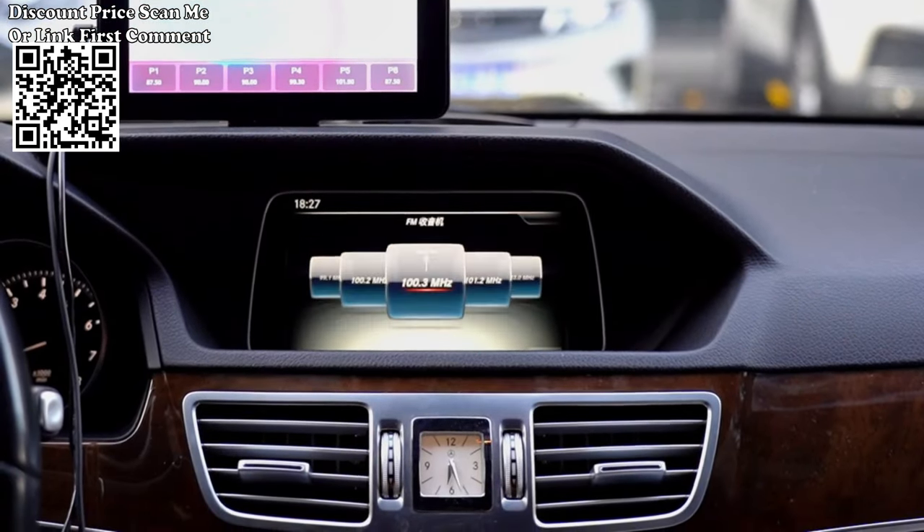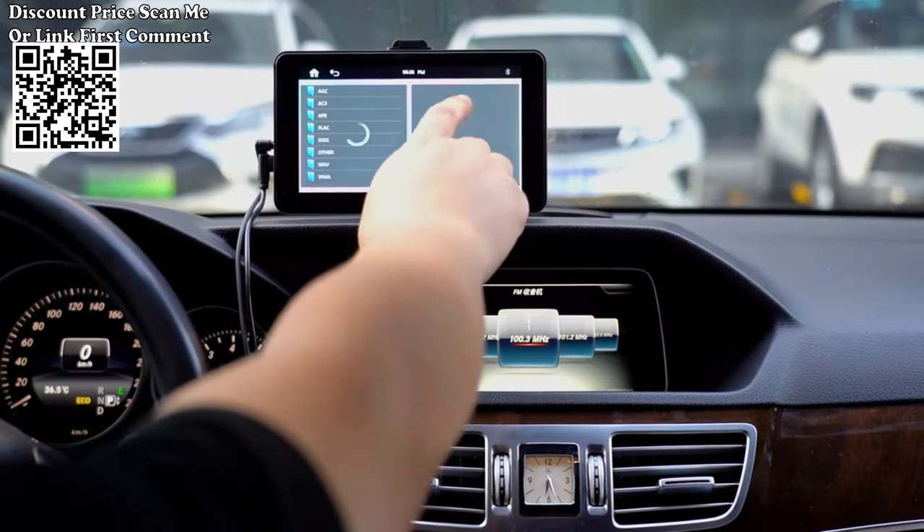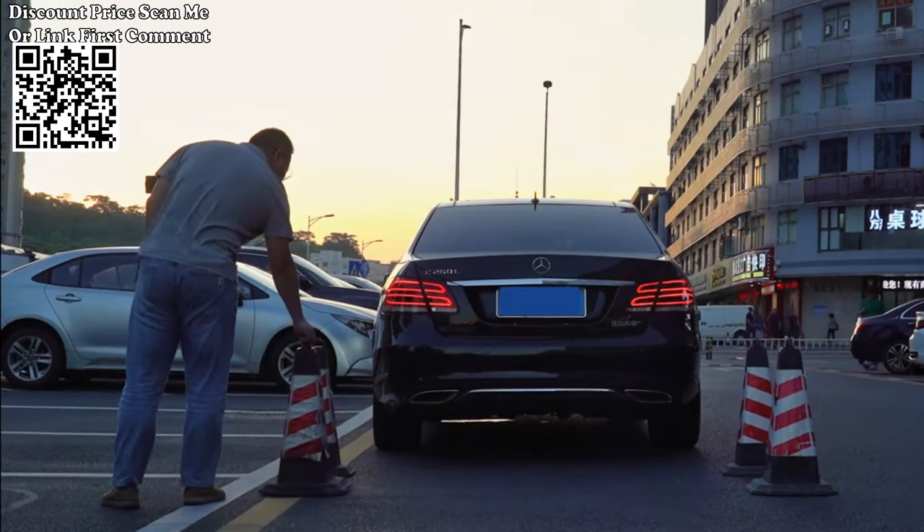You can connect it to the original car radio system, allowing you to retain the original sound quality and functionality of your vehicle. This ensures a seamless integration with your car's existing audio setup.